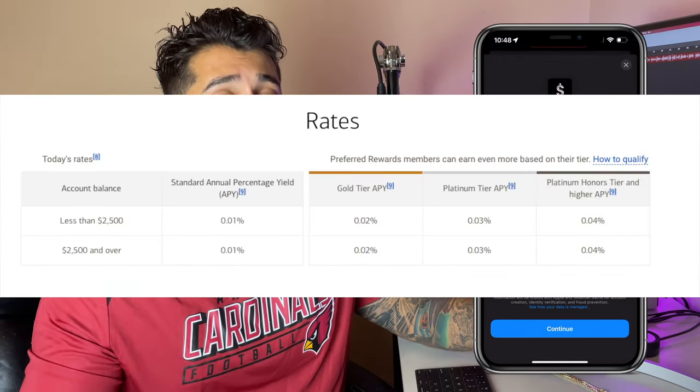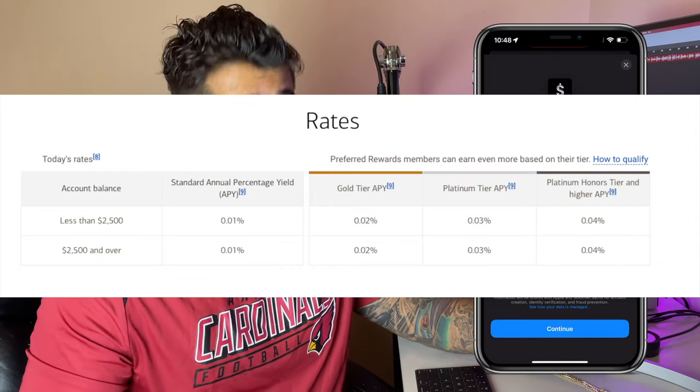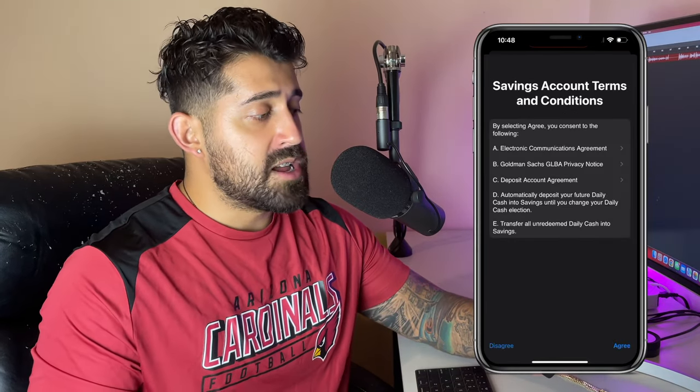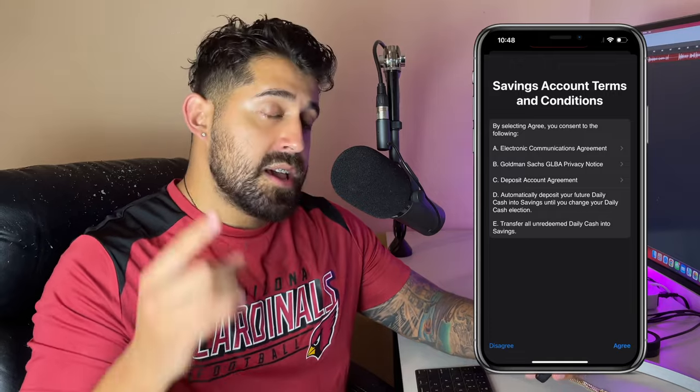That's pretty nice in today's rate environment, considering most big banks — like Wells Fargo, Bank of America, and Truist here in Georgia — offer you a measly tenth or even a hundredth of a percent, which is absolutely nothing. We hit 'Continue,' and right here it's going to ask for my full Social Security number — I'll keep that off camera — then you'll hit 'Next.'